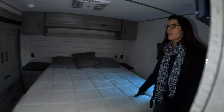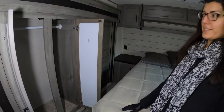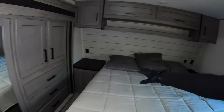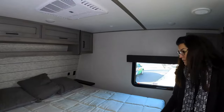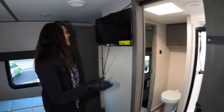Coming into the bedroom, you have a very large wardrobe in the slide with plenty of space for your clothes. You have side tables on each side, storage above your bed, and a nice comfortable large bed. There's a sliding barn door — cool effect — and your TV.